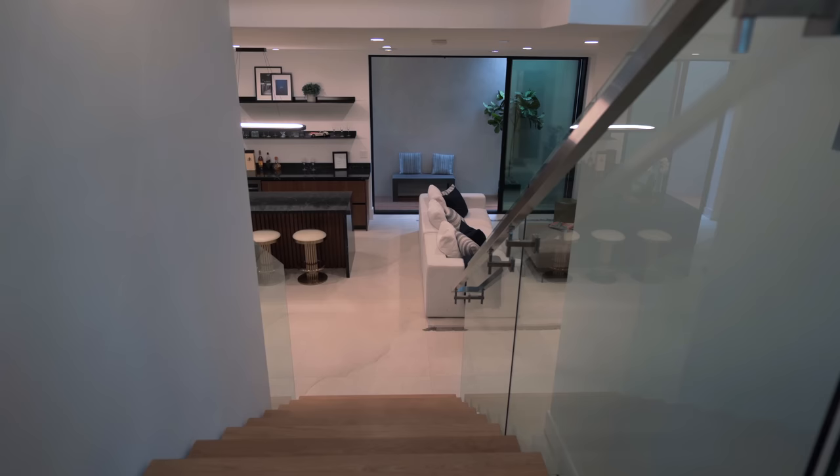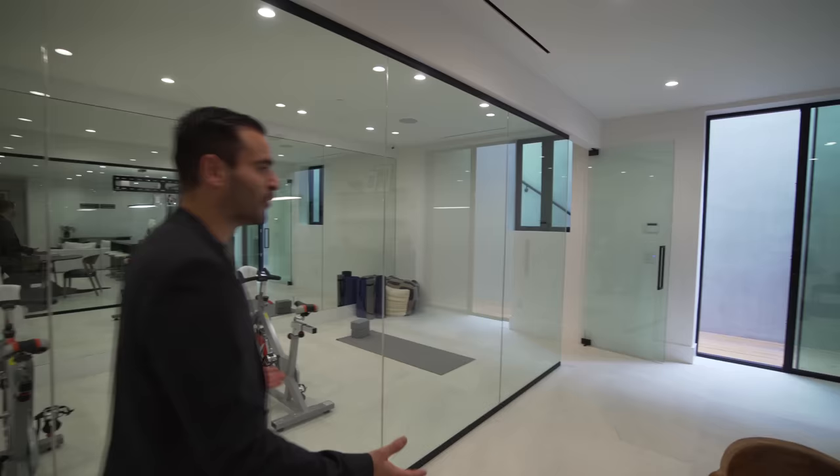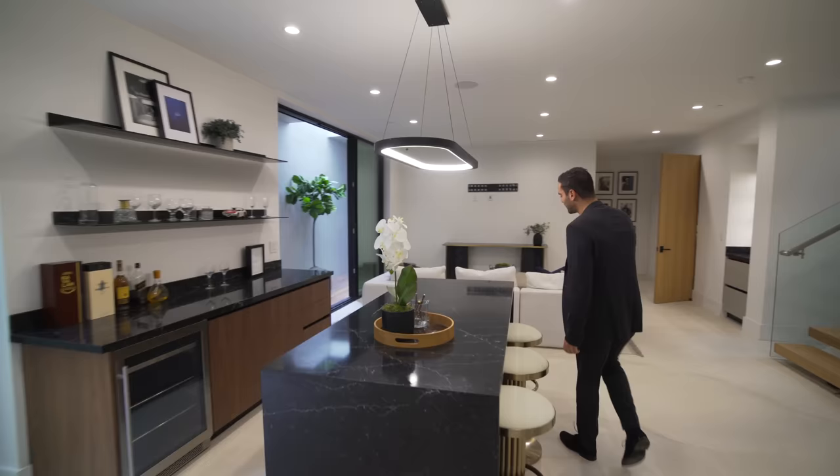That wraps our tour for the first floor. This level really complements the rest of the home, and it's nice to have a lower level accessible straight from the backyard. If you're enjoying the video, make sure to give us a like, leave a comment down below, and subscribe to the channel and hit the notification bell. Now let's take the stairs up to the third floor and check out all the bedrooms.